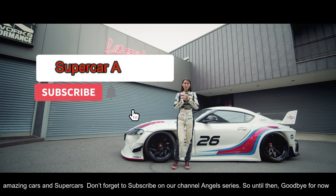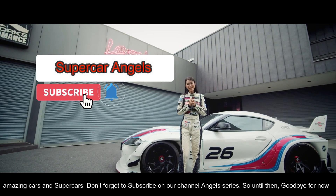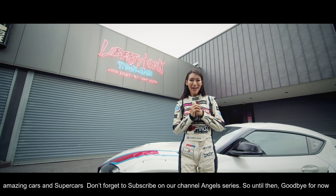Don't forget to subscribe to our channel and follow the series. So until then, goodbye for now.